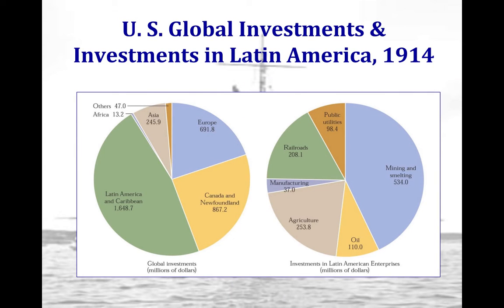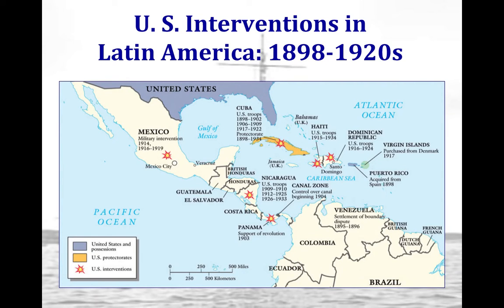An investment chart shows how much greater U.S. investments in Latin America are proportionally compared to other parts of the world. The majority of U.S. dollars invested in Latin America go toward mining and smelting, showing that the U.S. wants control over precious metals and coal in the region. A map also illustrates the many areas of Latin America where the U.S. intervened, showing how extensively the Monroe Doctrine is applied.